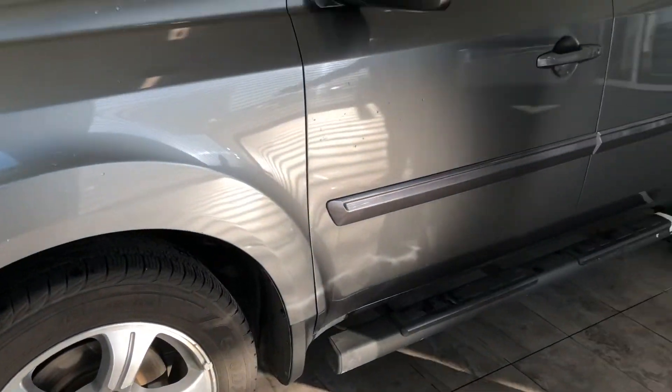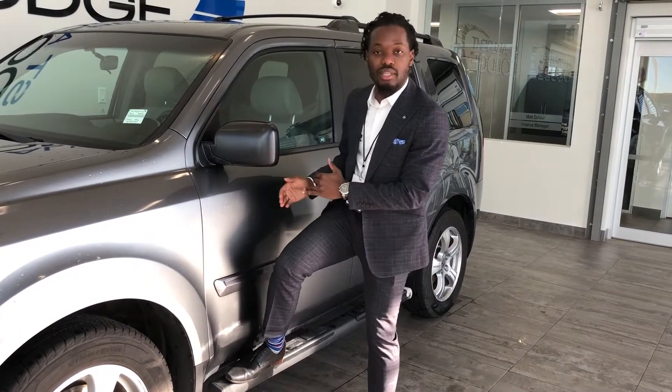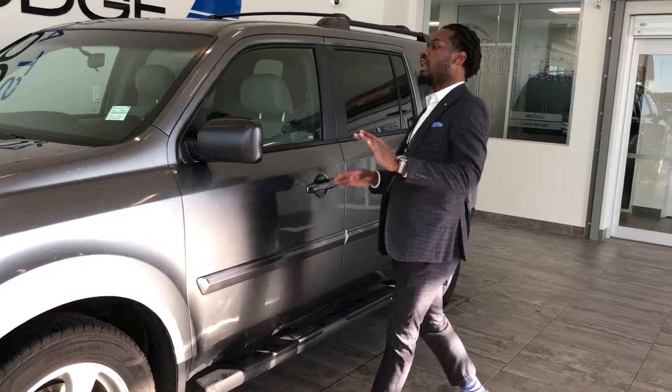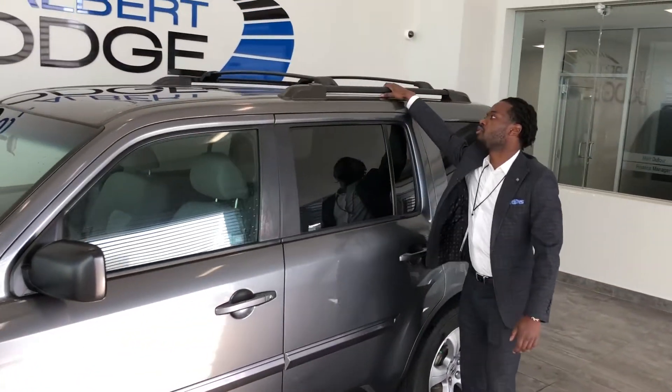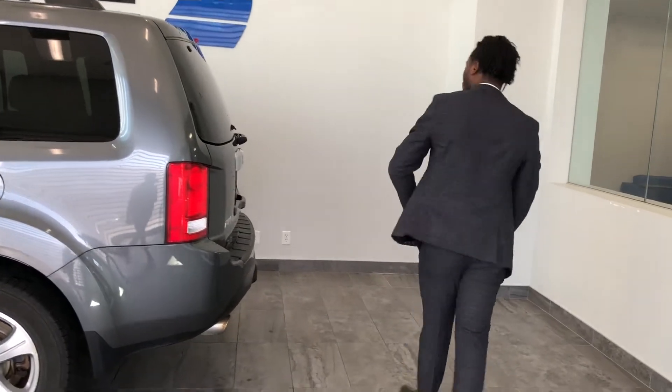Did I mention this is an all-wheel drive as well, with some running boards — so for those of you that have a hard time getting in and out of vehicles, this really gives you the extra step to get in comfortably. You got the roof rails, so if you want to pack some camping gear, kayaks, a mattress, a cooler, or a stroller, the options are unlimited for sure.